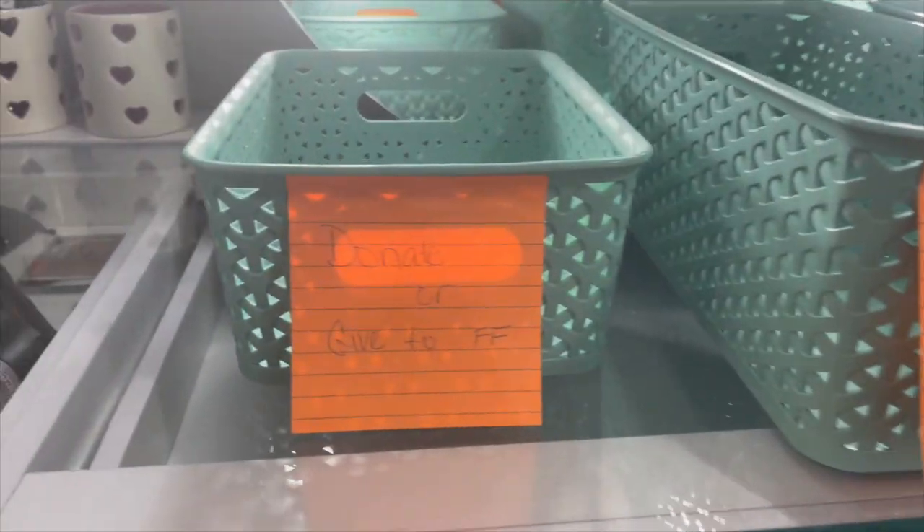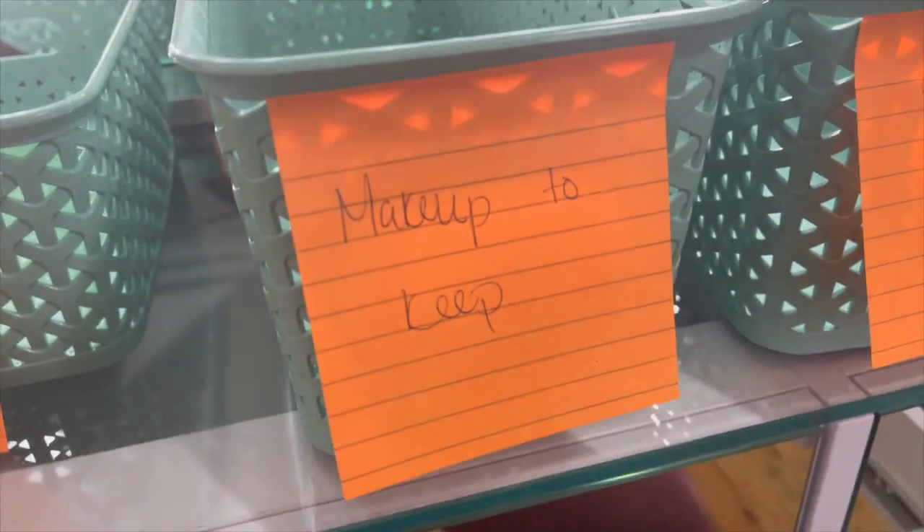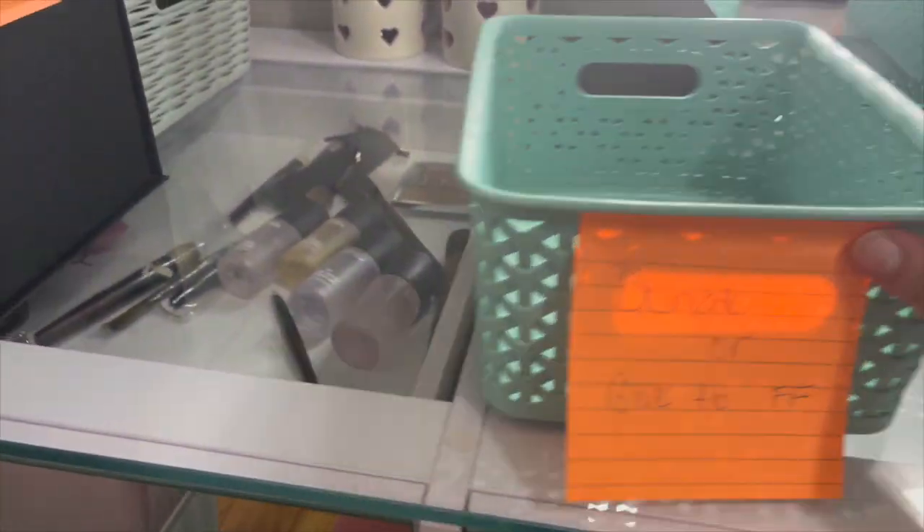Alright, so here's my donate or give to friends and family bin, here's my makeup to keep, and makeup to toss.